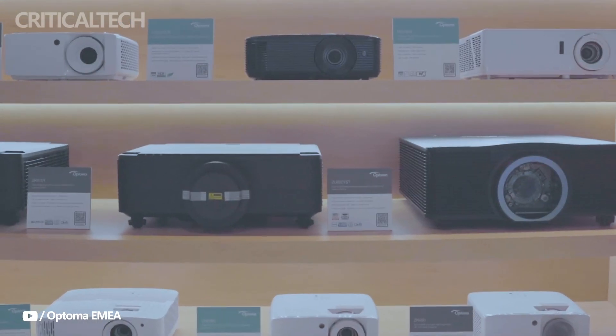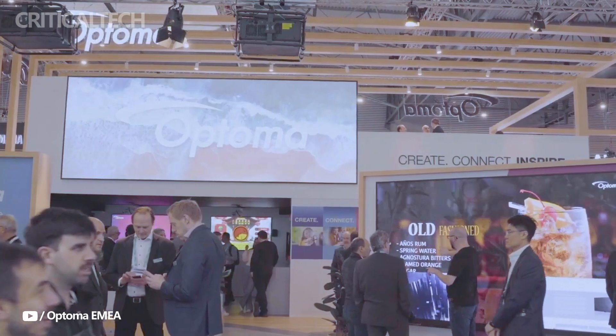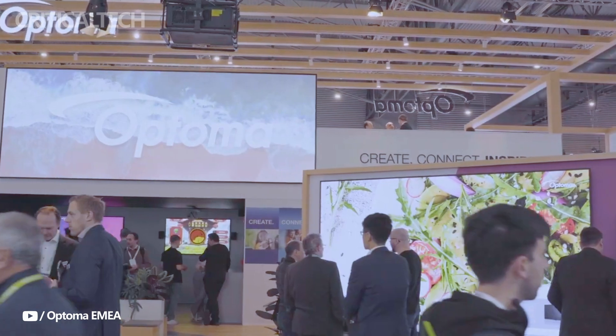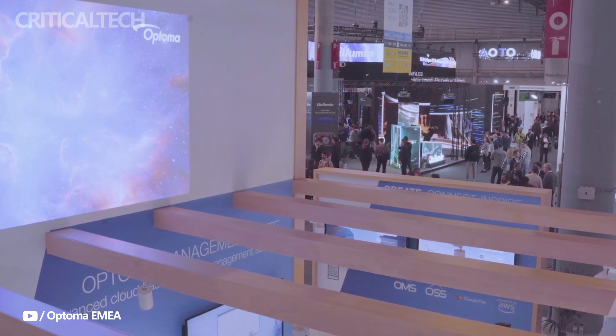Hey everyone, Atoma has introduced the ZK810T and ZK810TST, two new 4K UHD projectors developed to improve conference rooms and living areas with state-of-the-art projection technology. These models, which made their debut at Infocom 2024, promise cutting-edge technology and striking looks for a range of commercial applications.